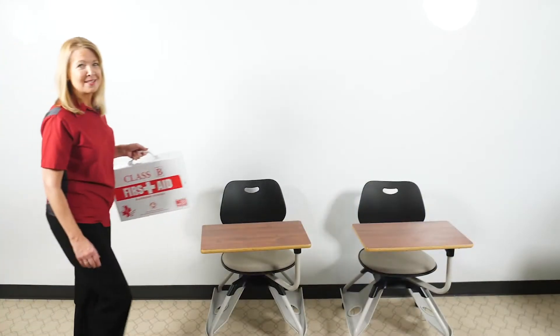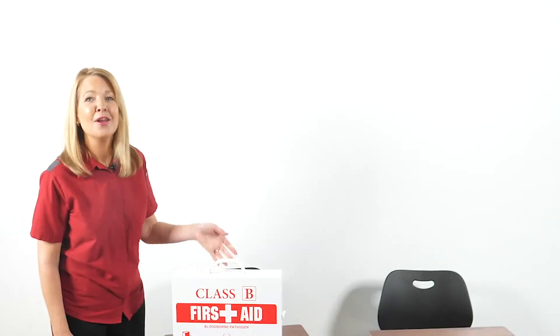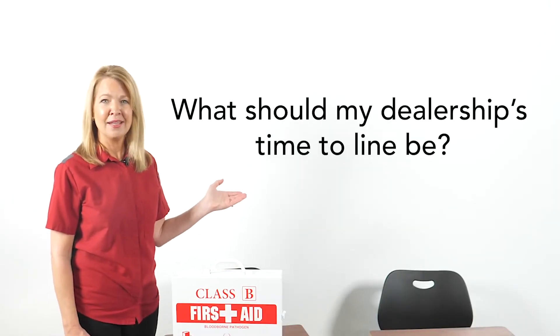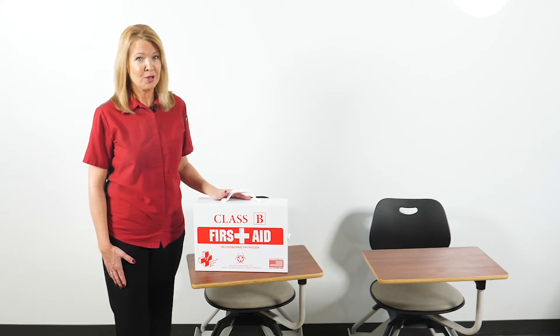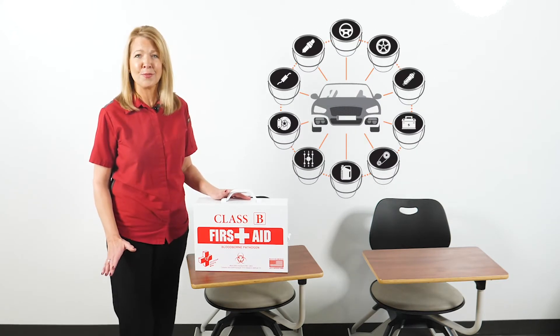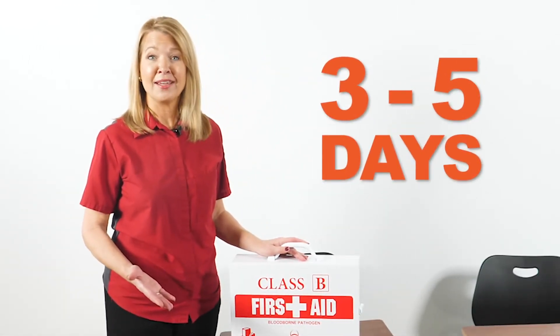What would you guess is the number one question auto dealers ask about their reconditioning department? The number one question is: what should my dealership's time to line be? Getting this answer correct is your number one recon rescue step. Almost every dealership, regardless of monthly recon volume, is taking too long to get cars from acquisition to sale ready status. Many are at 10 days, with too many at 20 days or more. The benchmark is three to five days.